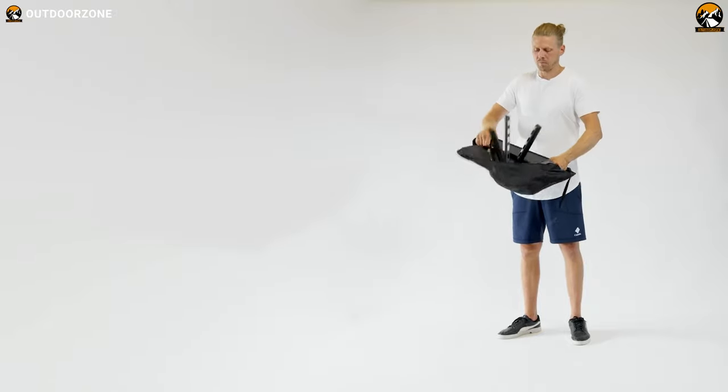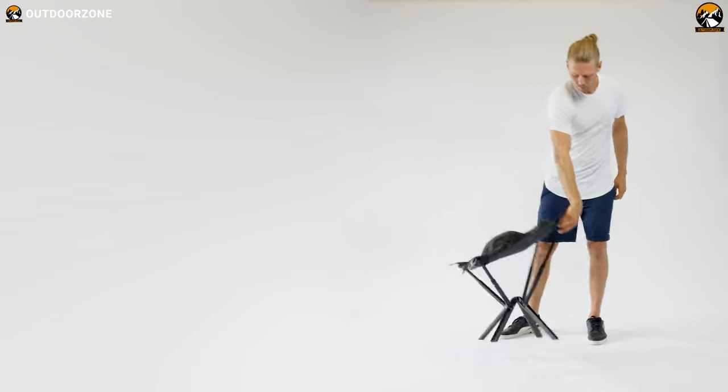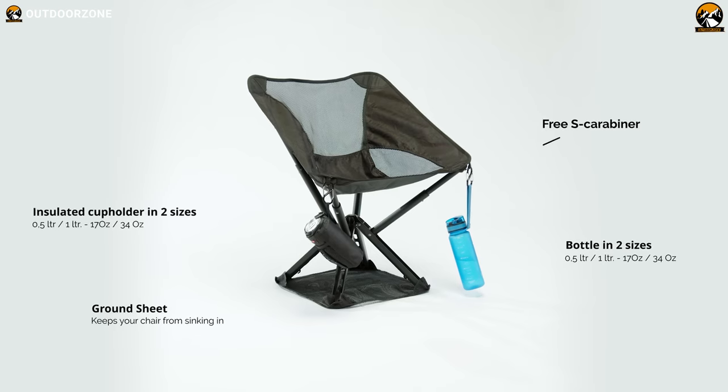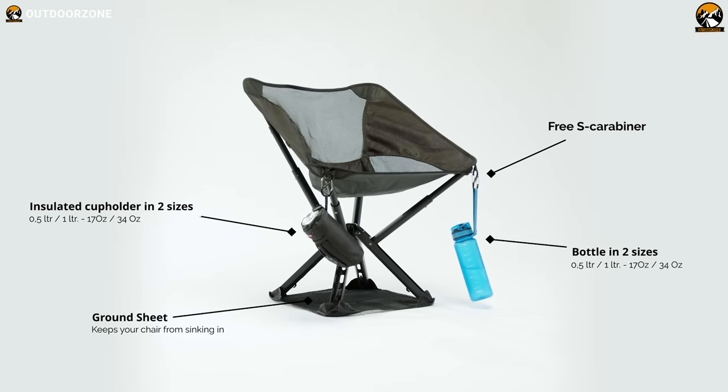The C2 chair unfolds in just five seconds with its easy grab-and-pull system, so setup is a breeze. Plus, with two big side pockets and four unique loops for your add-ons, you can keep all your essentials within arm's reach.